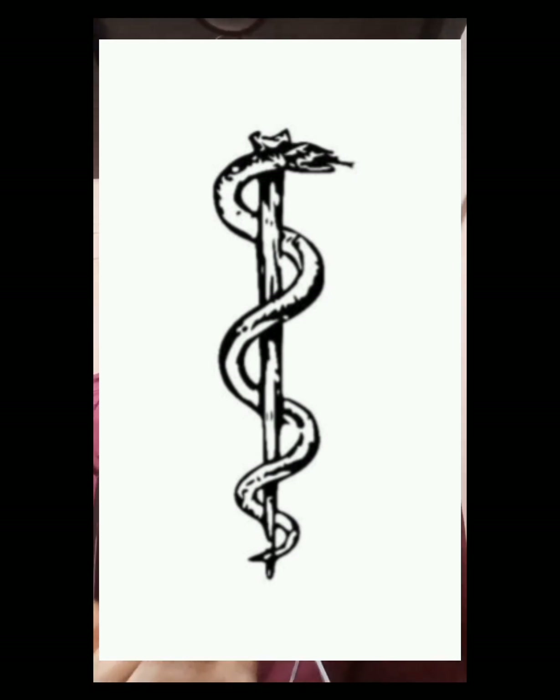This is the original logo. What is commonly used nowadays is the caduceus — with wings and two twin snakes around the rod. Please make sure you are using the correct symbol instead of the misconceived one, and help bring awareness to society as well.